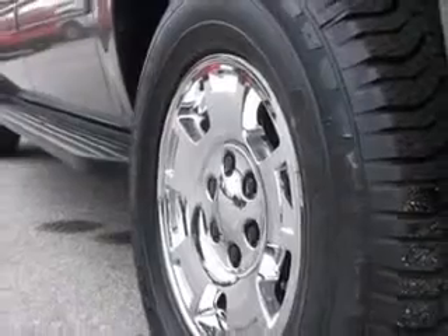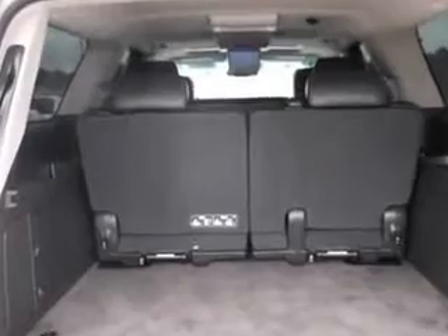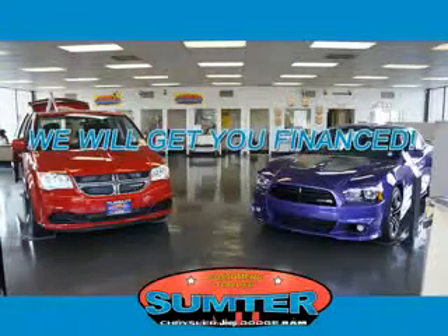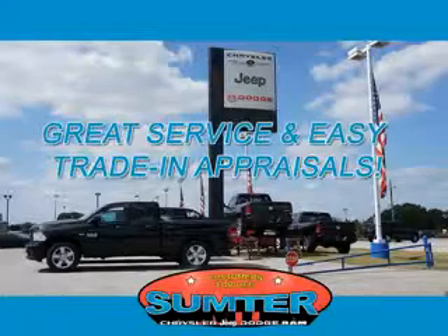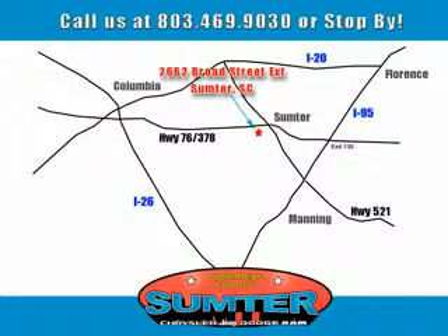Enjoy the drive, feel safe, and have peace of mind in this 2013 Chevrolet Suburban. See us at Sumpter Chrysler Dodge Jeep Ram — here for you today, tomorrow, and beyond.